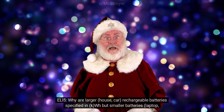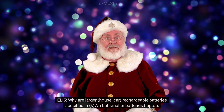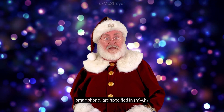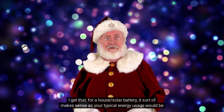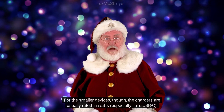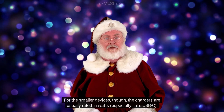ELI5: Why are larger house or car rechargeable batteries specified in kWh, but smaller batteries like laptops and smartphones are specified in mAh? For a house solar battery it sort of makes sense, as your typical energy usage would be measured in kWh on your bills. For smaller devices, though, the chargers are usually rated in watts, especially if it's USB-C — so why are the batteries specified in amp hours by the manufacturers?